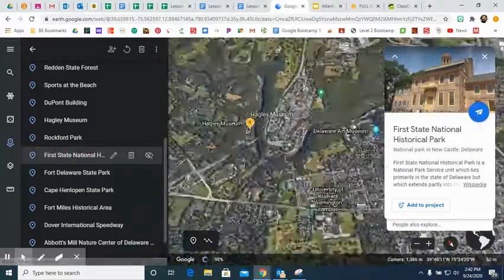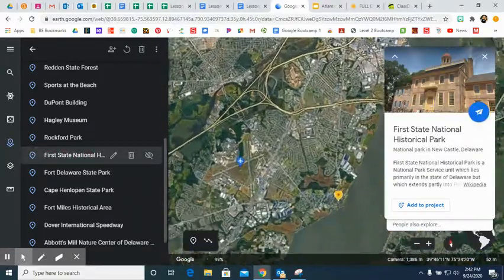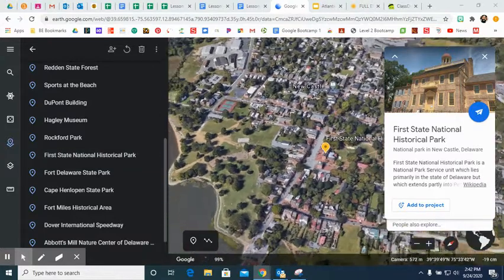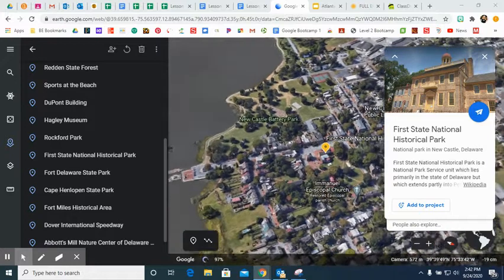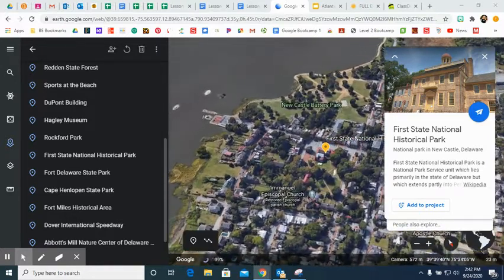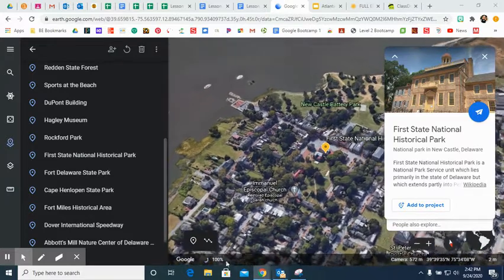Next we head to the First State National Historical Park. If you weren't aware, Delaware is indeed the first state of the United States. This is a national park in honor of that, as well as some of the history that deals with Delaware.